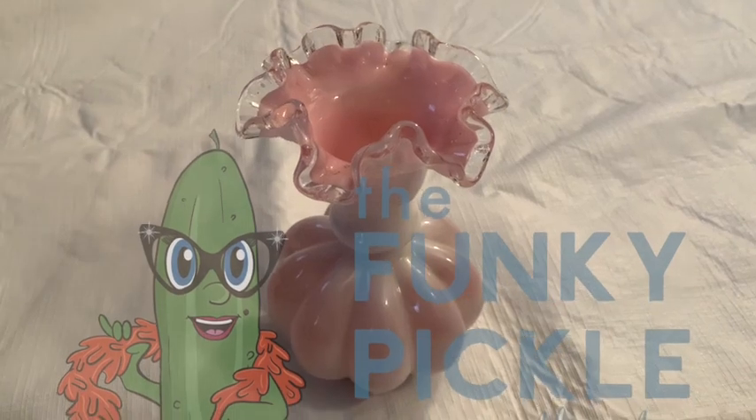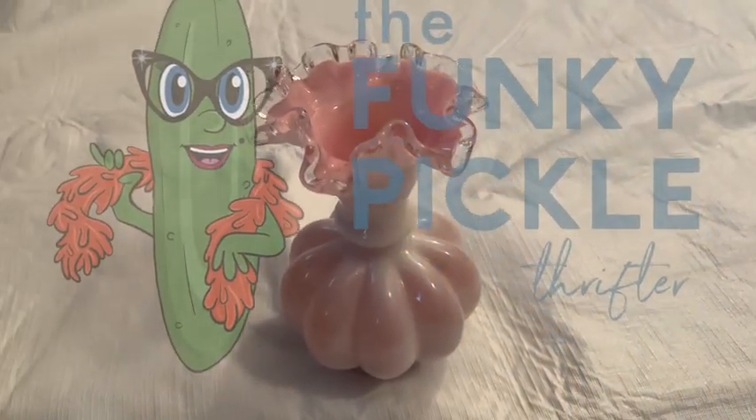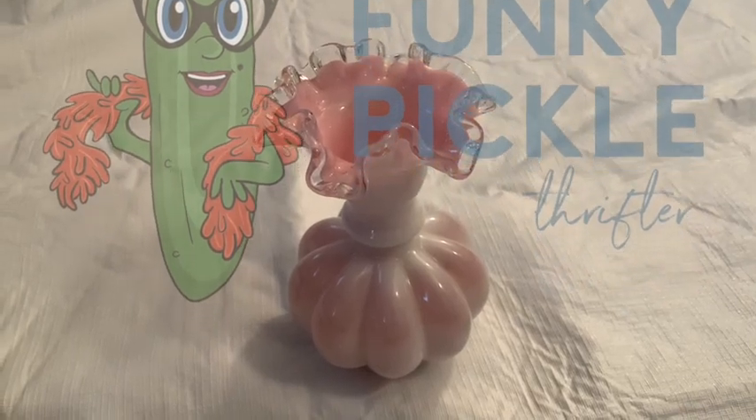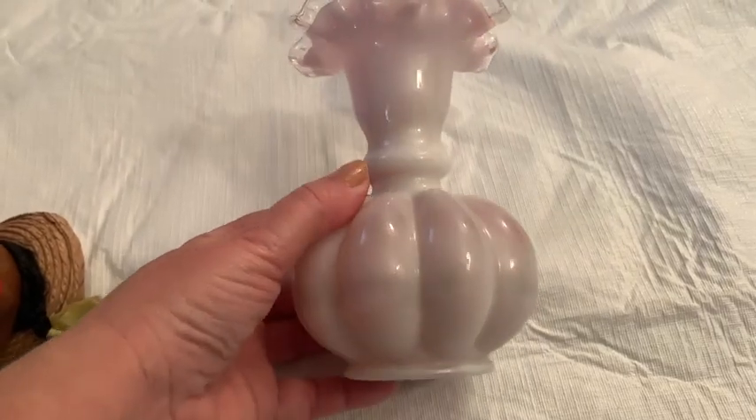Hi everybody, it's Sandra from the Funky Pickle Thrifter. Thank you so much for joining me today. I'm going to show you a bunch of stuff I've been buying for my eBay page, and a lot of it I'm not really sure about.